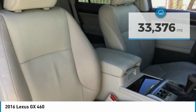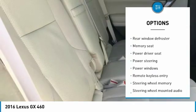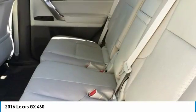Traction control, power passenger seat, air conditioning, dual airbags, leather wrapped steering wheel, Bluetooth, power steering, one owner, four wheel disc brakes.